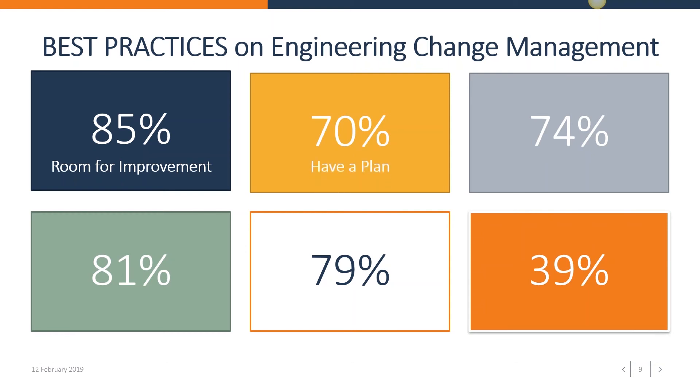70% of the best-in-class companies have a formal plan. The best-in-class companies were more likely than their competitors to create a formal plan for implementing engineering changes, which improves communication and promotes better collaboration among stakeholders. It also enables these companies to address the complexity of their products by planning out the implementation across engineering disciplines, subsystems, and supply chain collaboration. Do you have a formal plan in place?